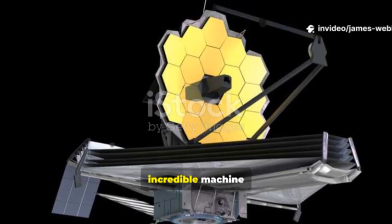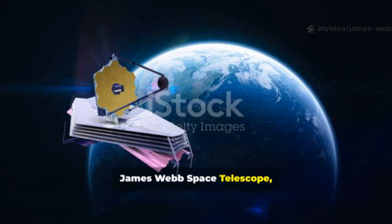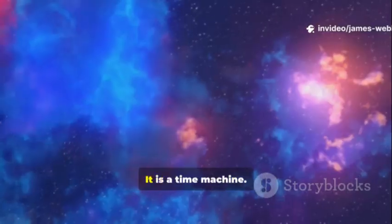What is this incredible machine that took the picture? It is called the James Webb Space Telescope, or JWST for short. Think of it as a giant, powerful eye that we have sent into space. It is a time machine.